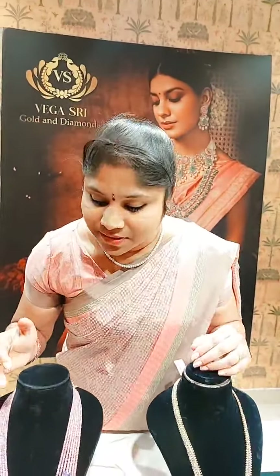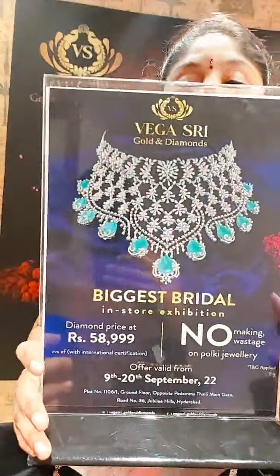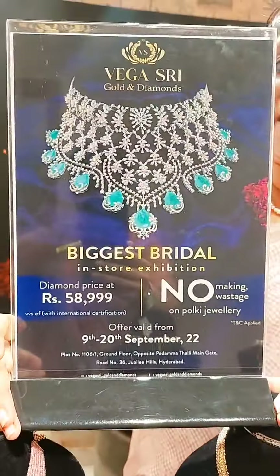Hello, welcome, good evening to Vegas Sri Golden Diamonds live. I'm Monica and today I've brought an exclusive collection — diamonds, tazzle collection and exclusive fusion collection. I'm going to explain the offer again. We are running the biggest bridal show at our store and the offer ends in three days.